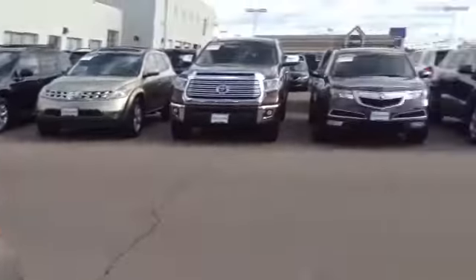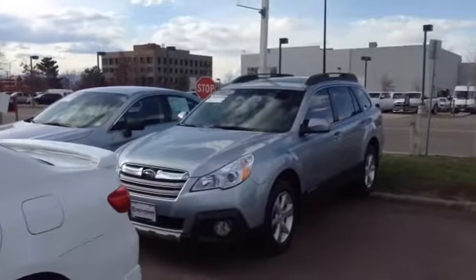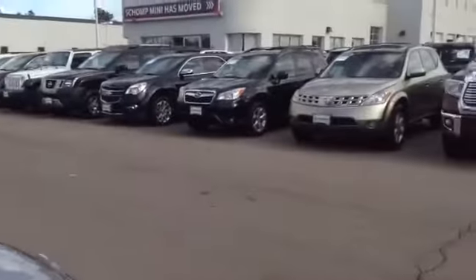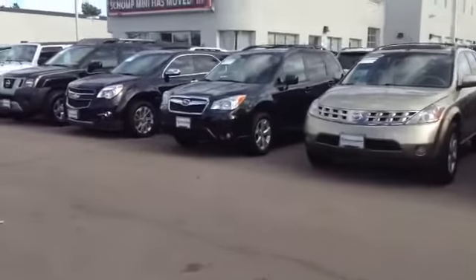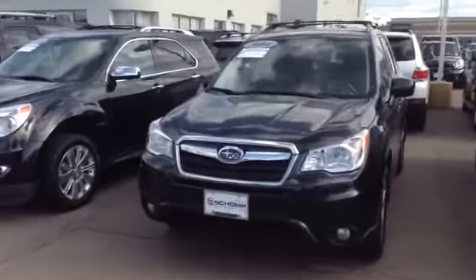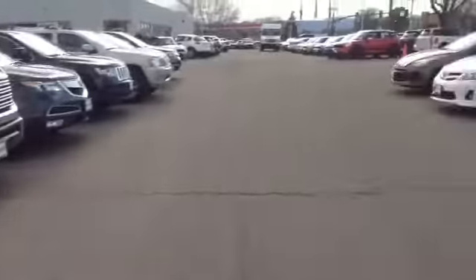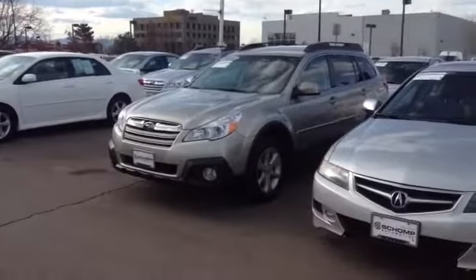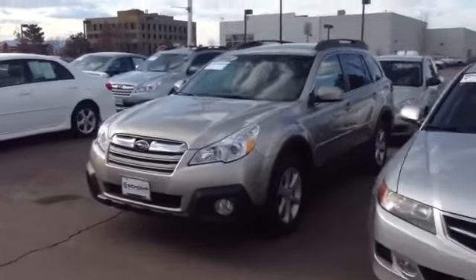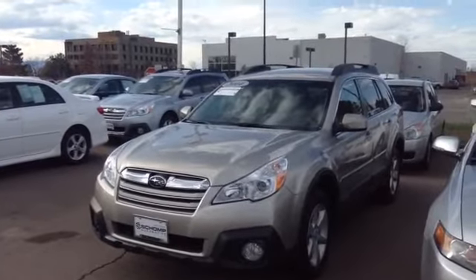We have several Subarus — you see the 2013 Subaru Outback that we have in as well. We also have the 2014 Forester. They're all premium package, so they're all top of the line. They're all road ready and have met all of our safety inspections. Ready to sell. Feel free to give me a call at 303-845-2474. Thanks.